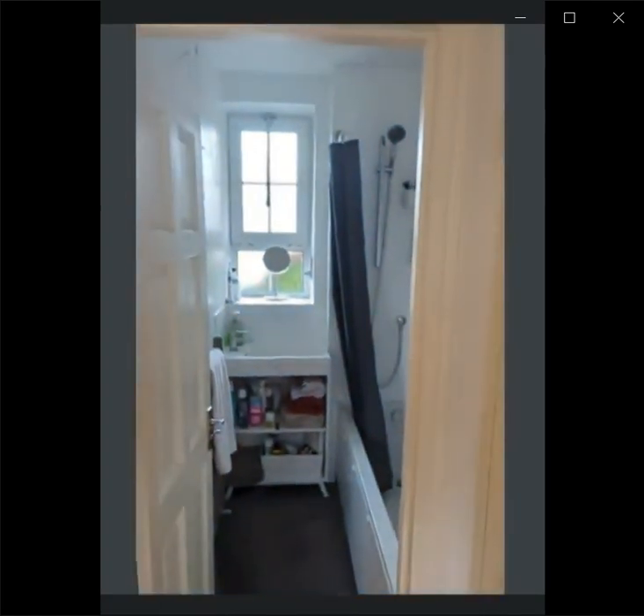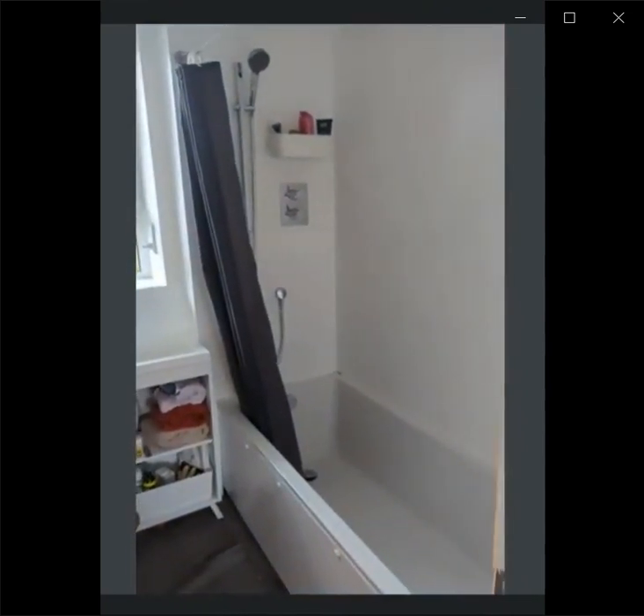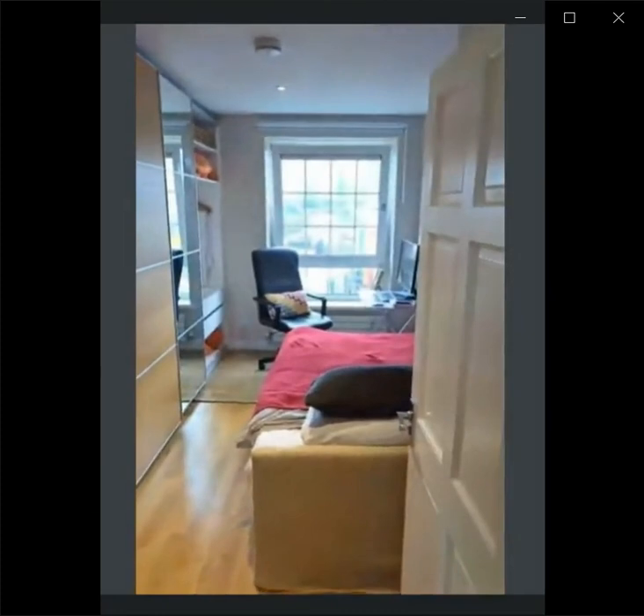Right in front of us, there's a storage room, and here is the bathroom with the bathtub. As you can see in this house, the bathroom and toilet are separated.